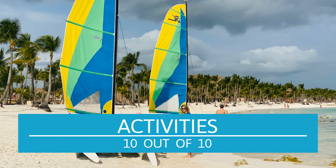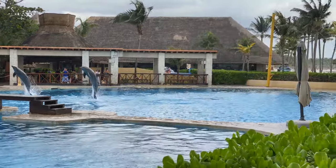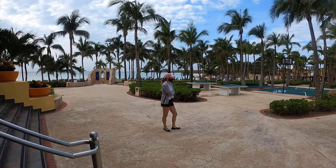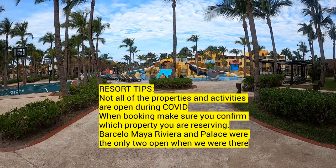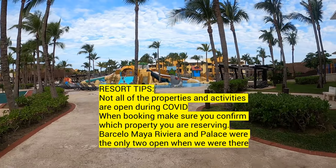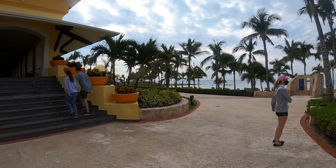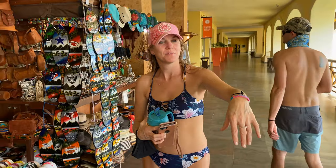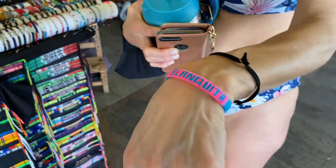There were so many activities to do at this resort because you had access to all of the other Barcelo resorts. Many of them were closed — there was only one that was open. They did have their dolphin tank open, which seemed like a lot of fun. I was only there for three nights so I didn't really take advantage of all the activities, but it was great knowing there was so much to do. We walked down to the Paradise portion of the Barcelo and had complete access to the restaurants and pools. There was also a great market with a lot of handmade items.